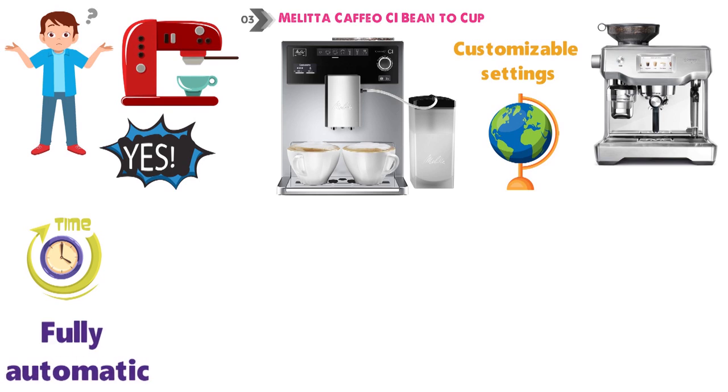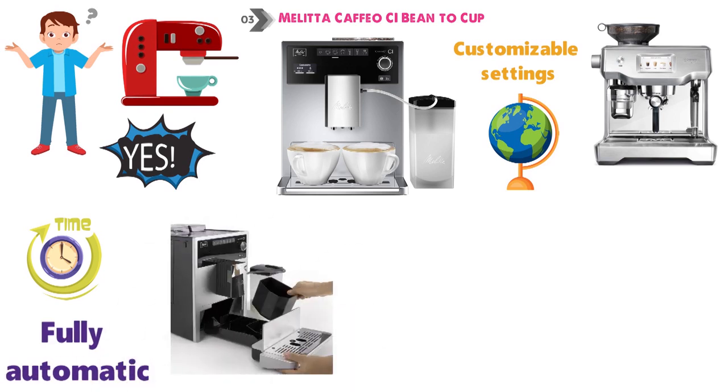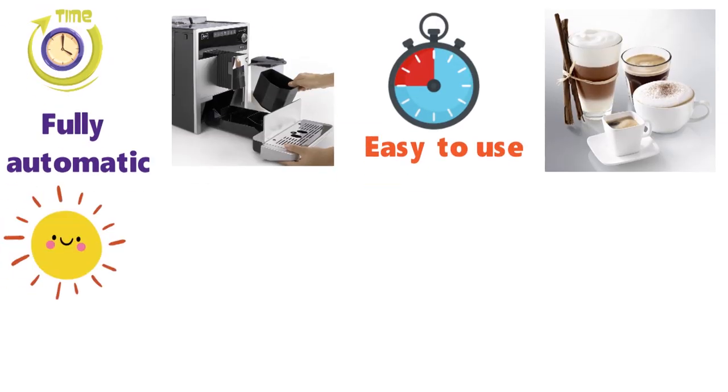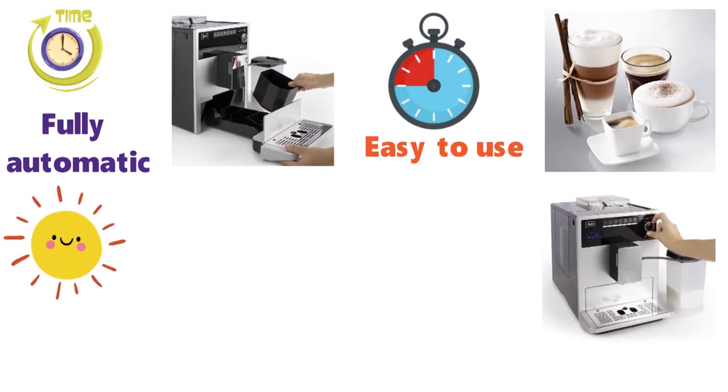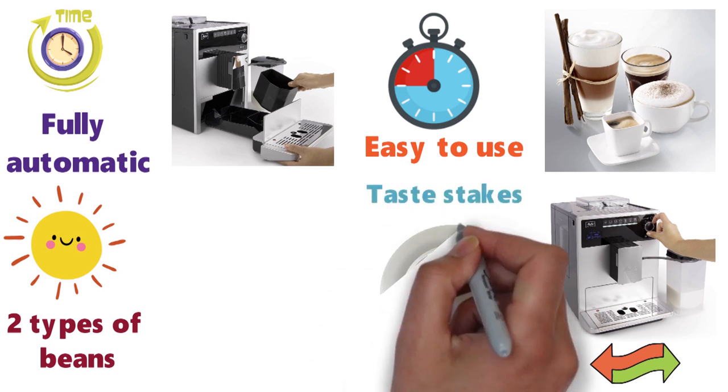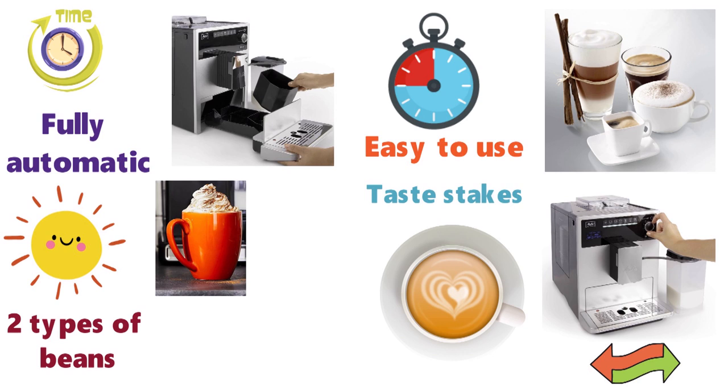The Melita is fully automatic but designed to allow for plenty of customization. It'll take you under 5 minutes to program in a few different coffee preferences, and once that's sorted, this machine is incredibly easy to use even first thing in the morning. Using a simple coffee chamber system, it's possible to switch between two types of beans. It also excels in taste, producing rich and aromatic espresso and an excellent crema.